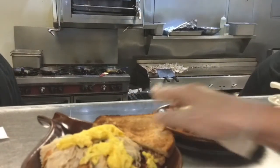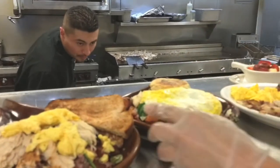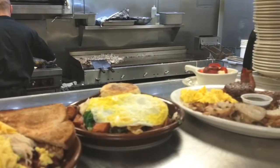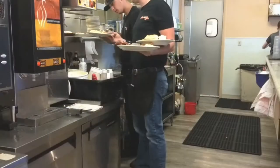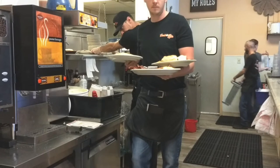The front and the back of the house staff are very attentive and they pay close attention to the details. When you observe the action in the window, you can understand that there's going to be some good food coming your way.